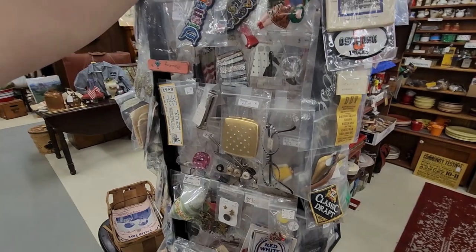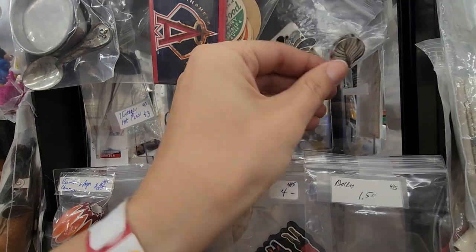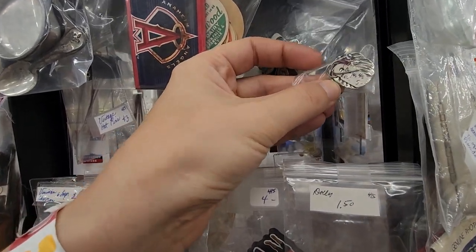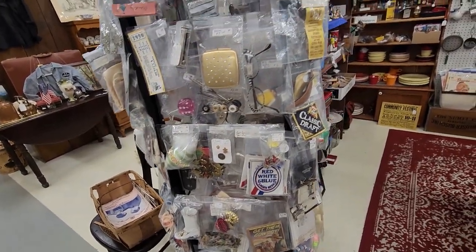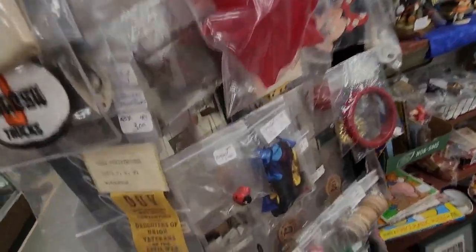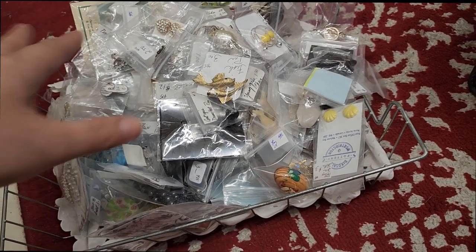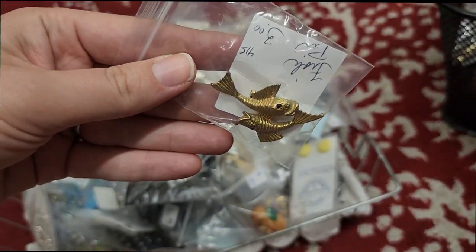What does this say — designer? Is this like another Laurel Birch? I'll keep looking. I just went through this whole bin — these are really cute, aren't they? These little fish brooches, three bucks.